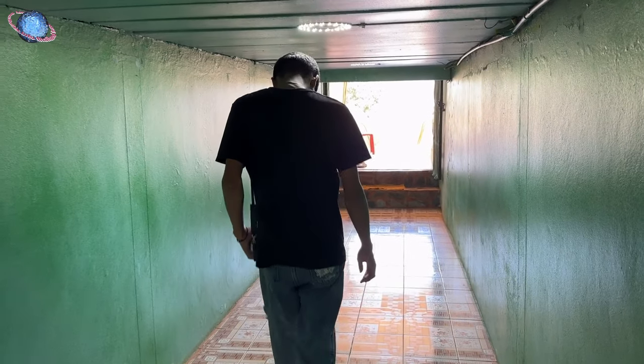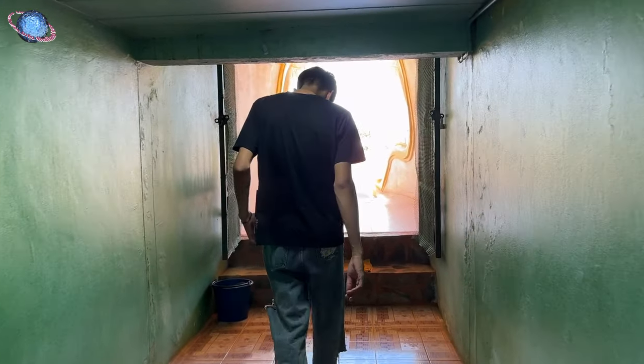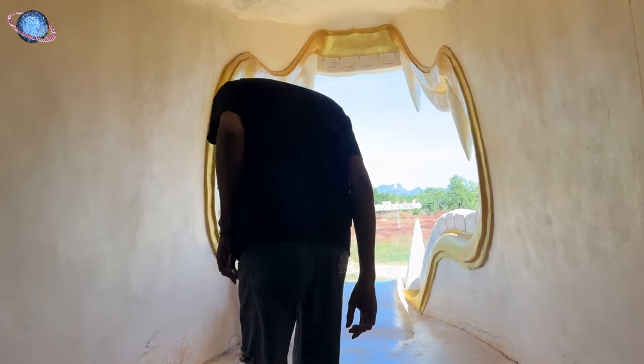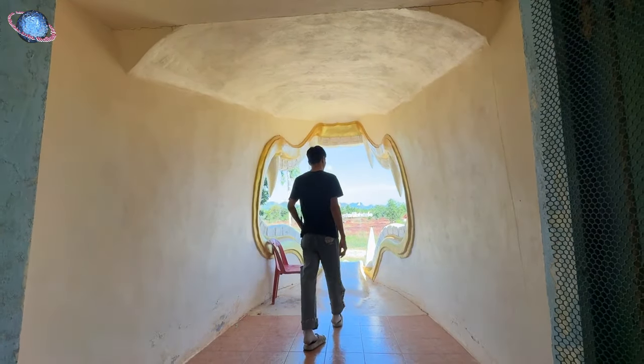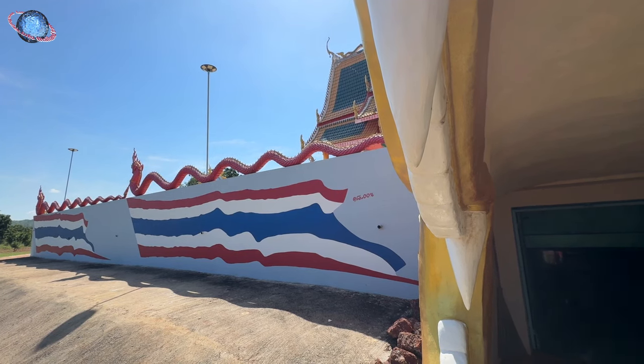The tunnel reflects a long-standing Thai Buddhist tradition that views passing through sacred structures as transformative. Walking through three times is believed to cleanse negative influences like black magic and misfortune while inviting prosperity, health, and success.